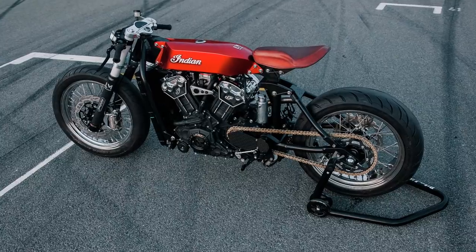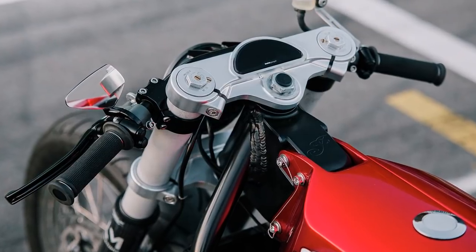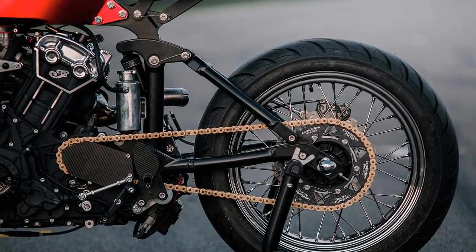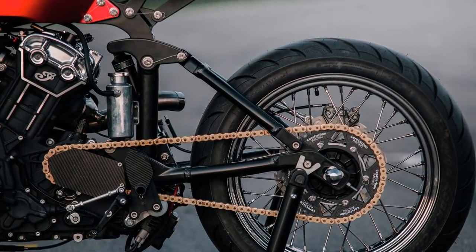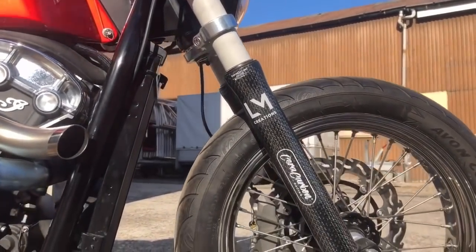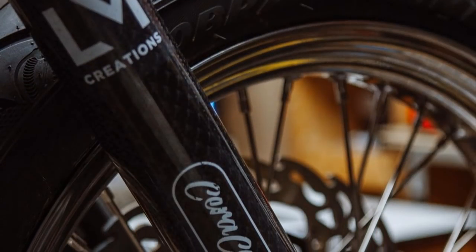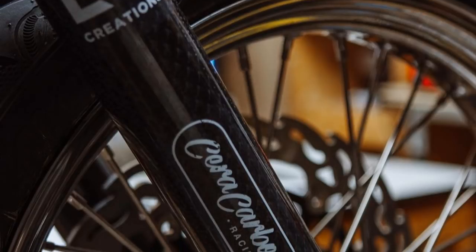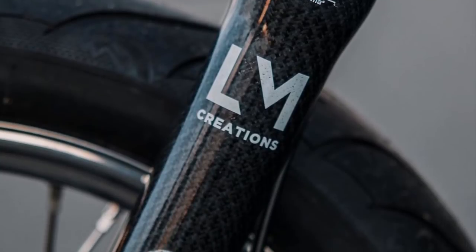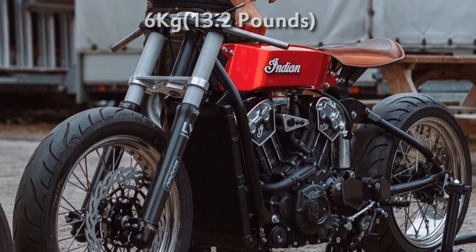The suspensions are also a point of interest — although I think everything on this project is a point of interest. The rear suspension is a one-off system inspired by modern MTB bike design. But these front forks are really something. They were made by Syracarbon Racing and, just as the name says, they are made from full carbon fibre with diamond cut ceramic tubes. Believe it or not, these two forks weigh only 6 kg.